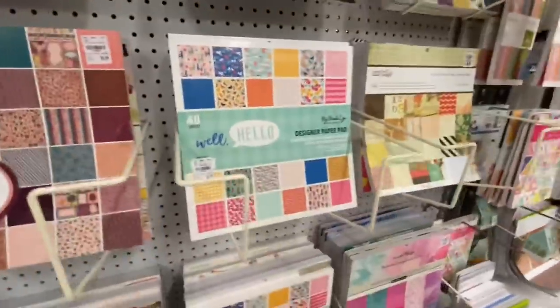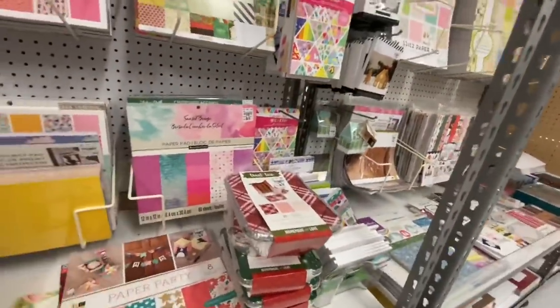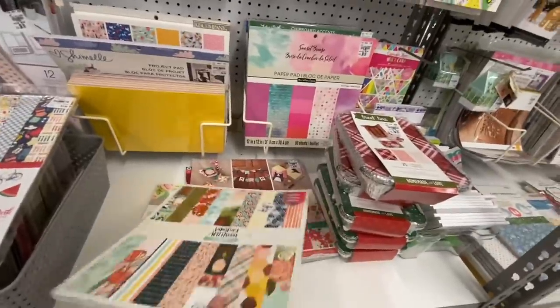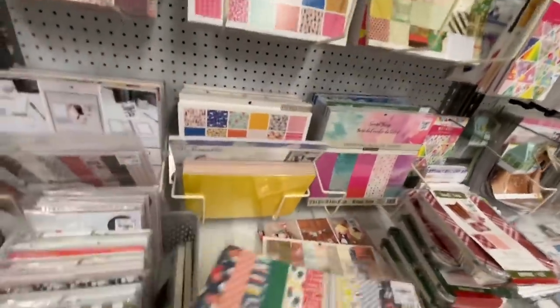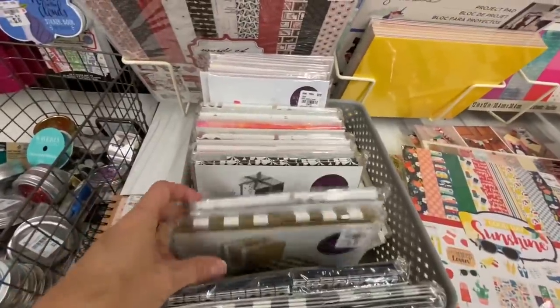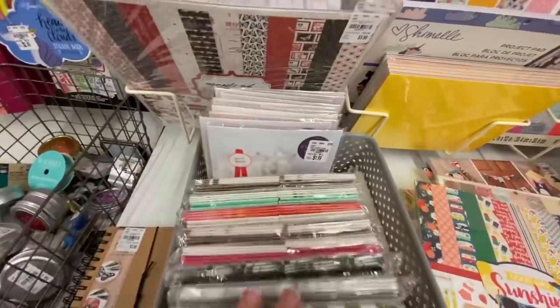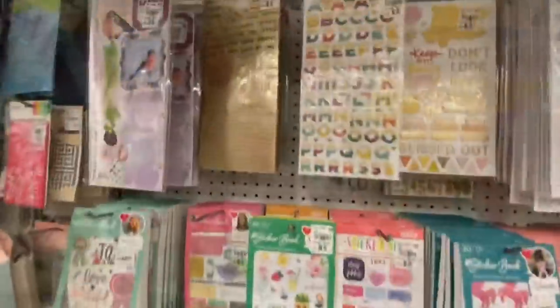This is a Michigan store, and depending on where you are, I know we all get different things. There are just a few pads down there, and oh — those are with all these little gift boxes, which is a little bit different.